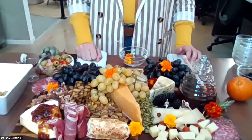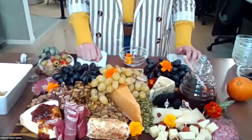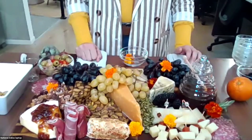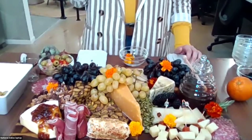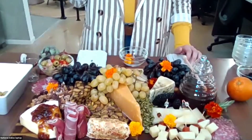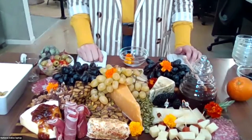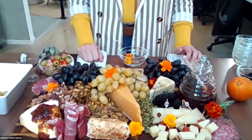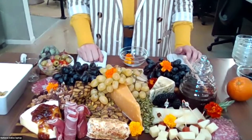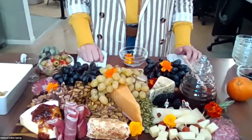Rachel was asking where the honey jar came from — it came from Crate and Barrel. And Linda is asking what would be some ways you could change up the board to make it more appropriate for the upcoming holidays?